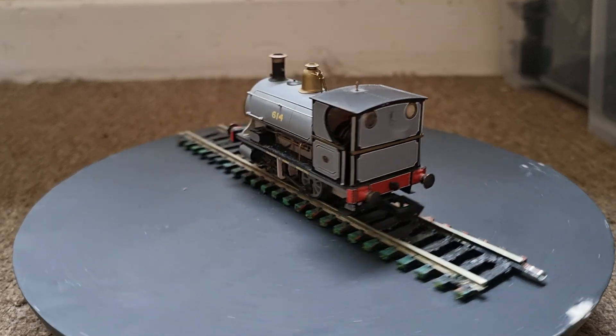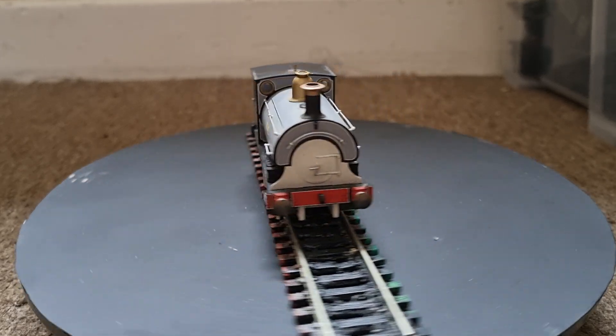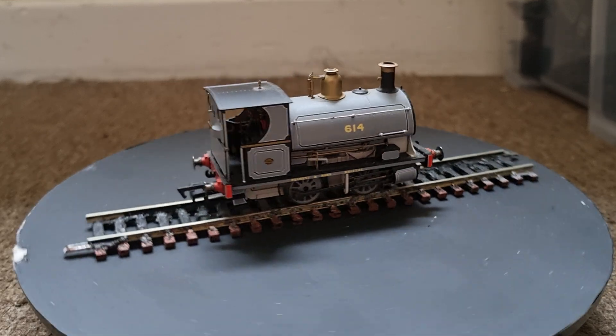The locomotive was rebuilt in 1941 by Andrew Barclay, Works No. 5997.